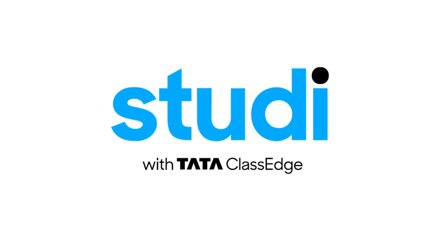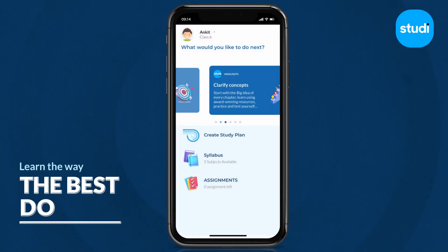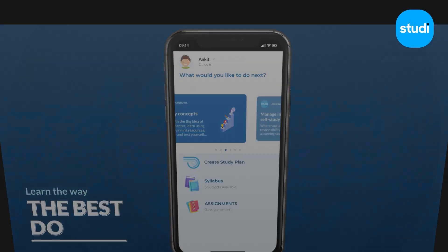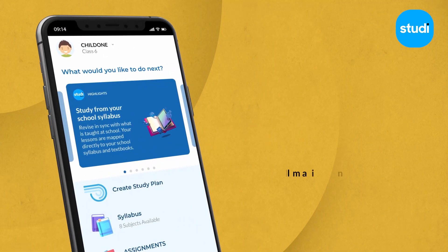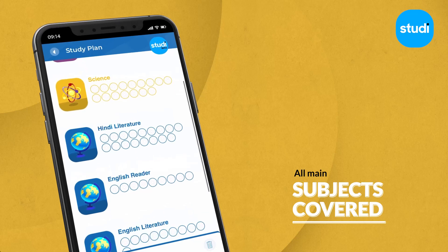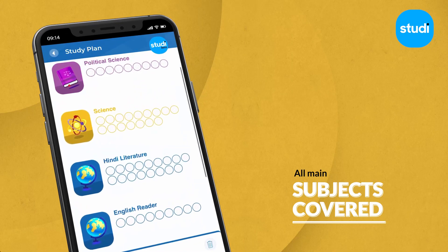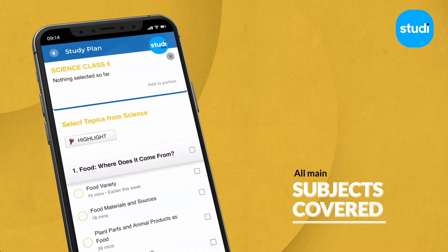Welcome to Study with Tata Class Edge, an app that helps your child learn the right way. Our content is built around what is taught in class, ensuring that your child studies what goes on at school, for a strong link between classroom and home learning.